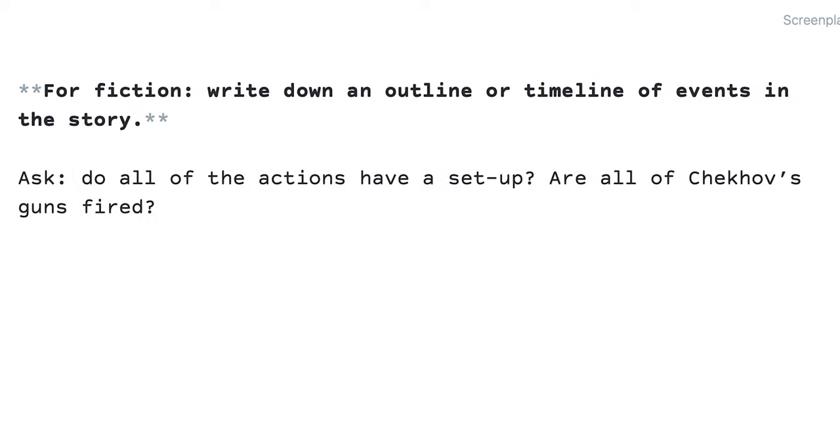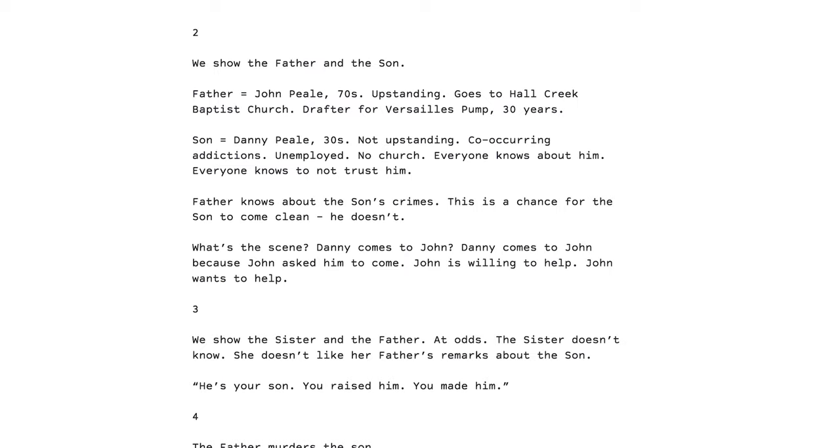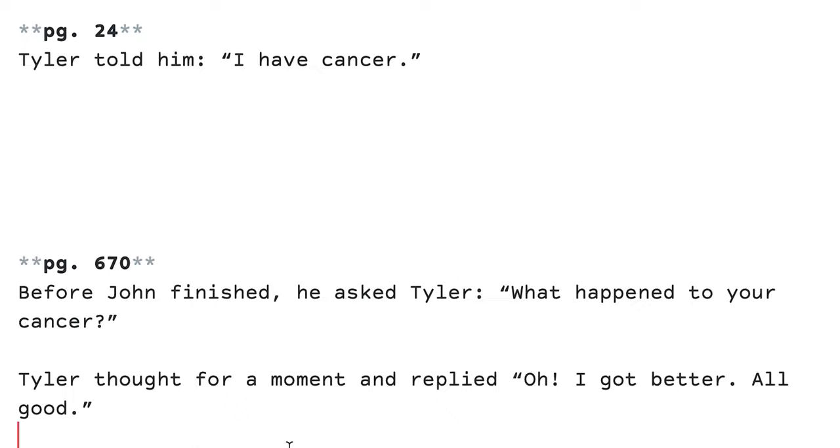For fiction, write down an outline or timeline of events in the story. Ask: do all the actions have a setup — are all of the Chekhov's guns fired? Before writing another draft, write an outline or timeline and review things and situations we set up and their use in subsequent passages. If a character shares a cancer diagnosis early in a story but we never refer to it later, or it ultimately doesn't play a major role in the story, then we should reconsider if we need the situation.